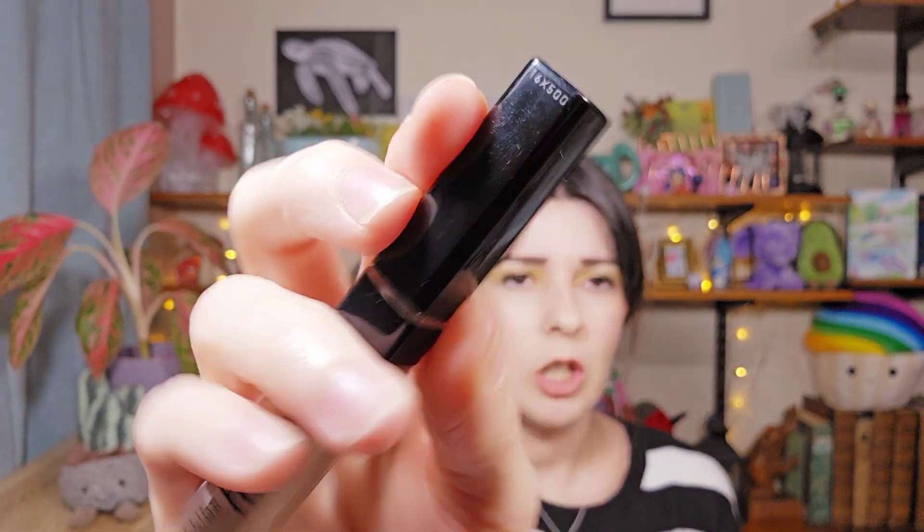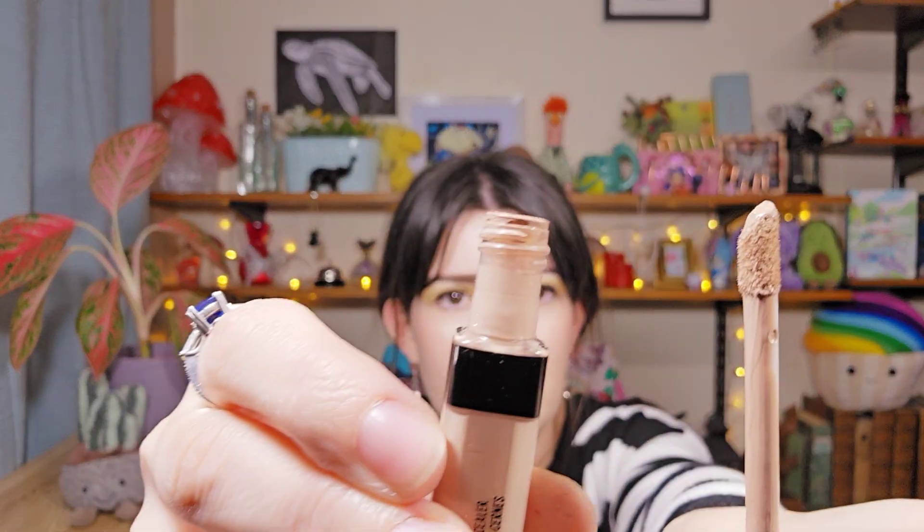I almost missed concealer! This is the Maybelline Fit Me Concealer in shade 15. It's actually quite close to my skin colour when I put it on, and it comes with a little applicator stick. I really like this one because it doesn't crease on me, and you can also use it as an eyeshadow base — just pat a little bit on and your eyeshadow won't crease. It's one I love to pick up all the time. I'm going to get another one in a lighter shade for more brightness under my eyes.